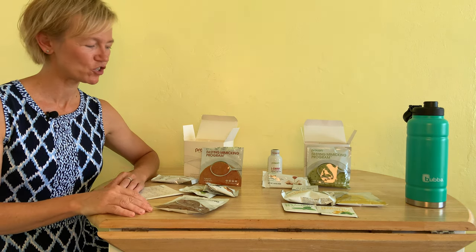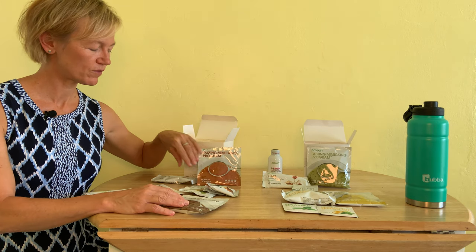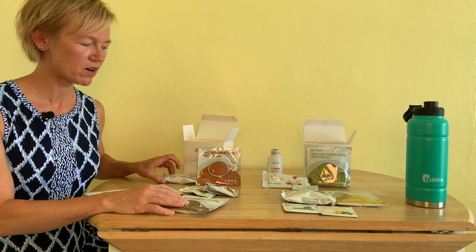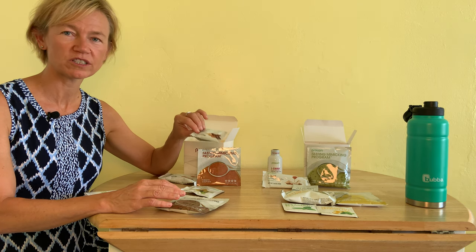Hi everyone, it's Dr. Keenan. So I want to come here today to review day four of the Prolon. The routine is getting quite easy now into day four. You've got the basic regime: two soups a day, olives, a granola bar, and also on day four you get to have the Choco Crisp bar again.